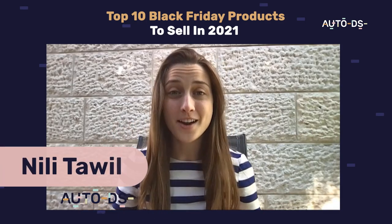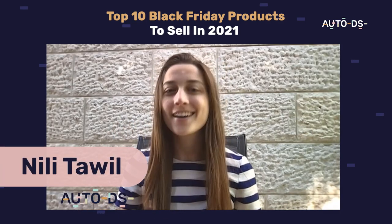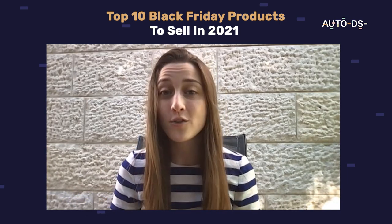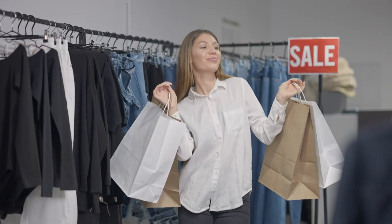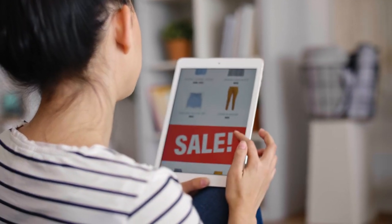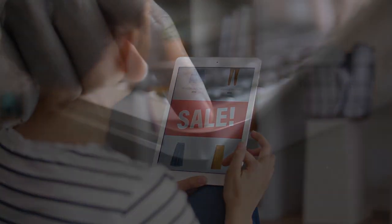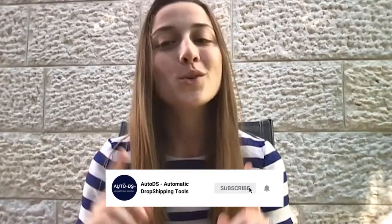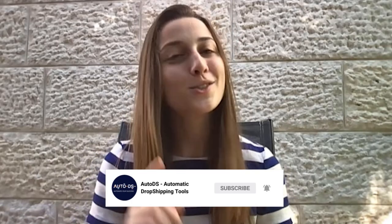Hey everyone, welcome back to another trending product video. Q4 is here and the time to make sales is now. In this video, we're going to be talking Black Friday, which falls on November 27th. Black Friday is all about shopping for bargains and it's grown to be the internet's hottest end-of-the-year online sale event. This is a major opportunity for us dropshippers to end the year with sales like we've never seen before. That's why you have to do your due diligence and prepare your stores for what's coming up. Make sure you hit that subscribe button so you don't miss out on any future product videos and stay ahead of the game. Here's our list of the top 10 trending products for Black Friday.